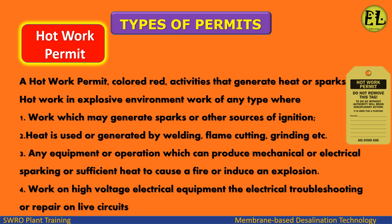Hot Work Permit — colored red — is required for activities that generate heat or sparks. This includes: work which may generate sparks or other sources of ignition; heat generated by welding, flame cutting, grinding, etc.; any equipment or operation which can produce mechanical or electrical sparking or sufficient heat to cause a fire or induce an explosion; and work on high-voltage electrical equipment and electrical troubleshooting.